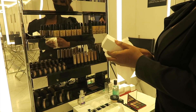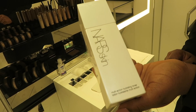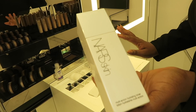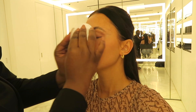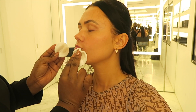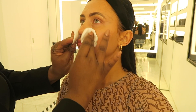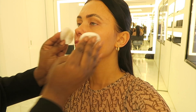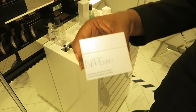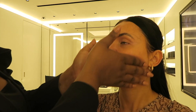First things first, before we even begun, Sherelle made sure that her workspace was nice and clean. She wiped down all the products, disinfected them, and added some antibacterial to her hands as well. The first product she took was the multi-action hydrating toner, just to remove any dirt or residue that may be sitting on top of the skin — especially travelling on the Underground in London, the pollution is not great — so she wanted to make sure the skin was nicely prepped before applying the moisturizer.